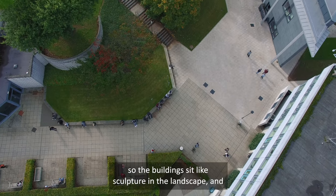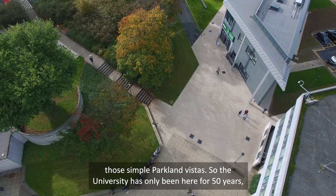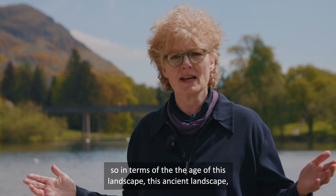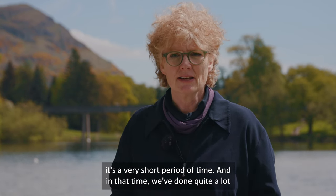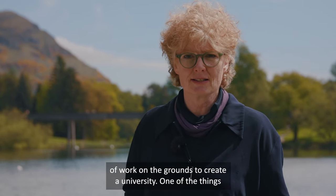The buildings sit like sculpture in the landscape and there are simple parkland vistas. The University has only been here for 50 years in terms of the age of this ancient landscape — it's a very short period of time, and in that time we've done quite a lot of work on the grounds to create a university.